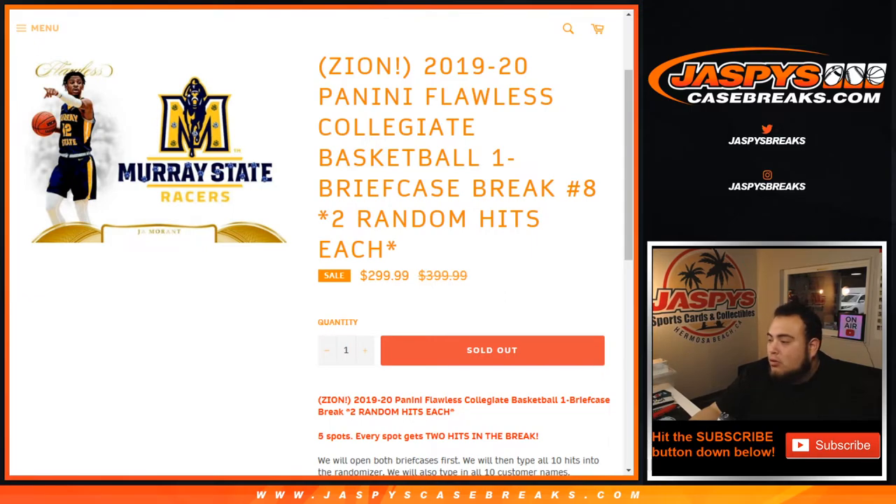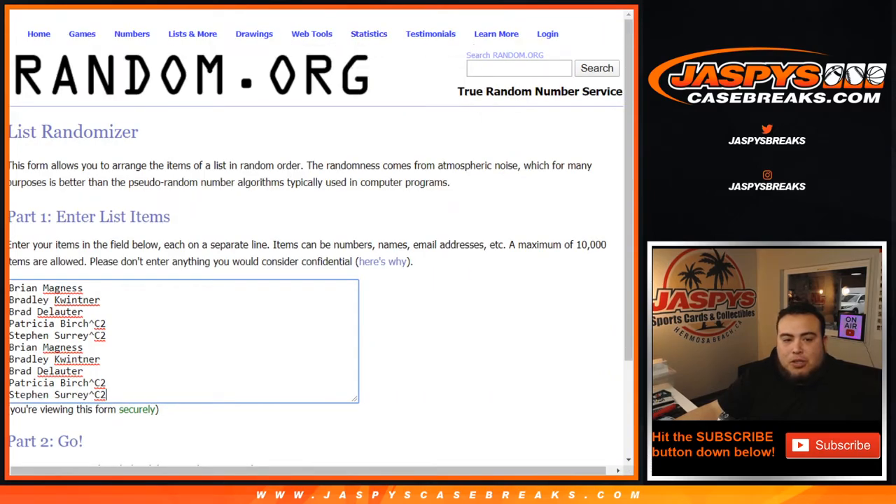We sold two spots in a cellopack break, kind of like a little filler break — spot random — where we break open a cellopack and lay out some hits for customers in that break, and then two out of the 30 won spots. As you can see here in the list, Patricia and SKS won that cellopack break number two. And then Brian, Bradley, and Brad bought those spots straight up.